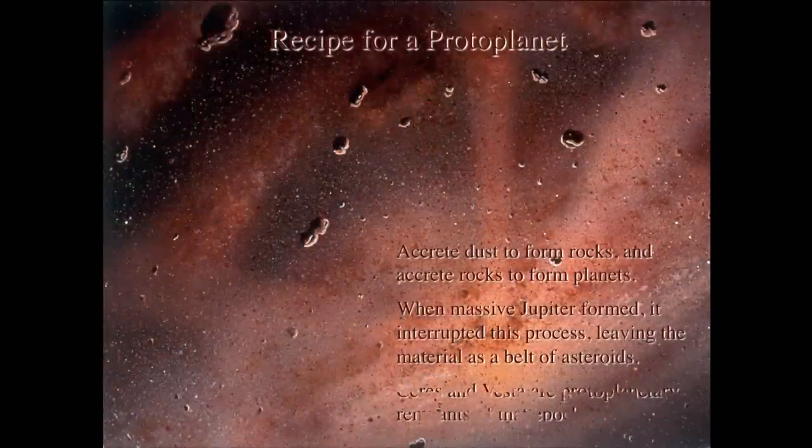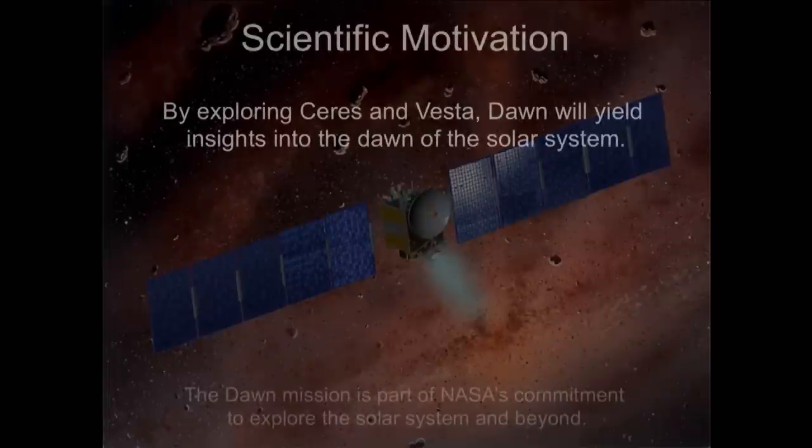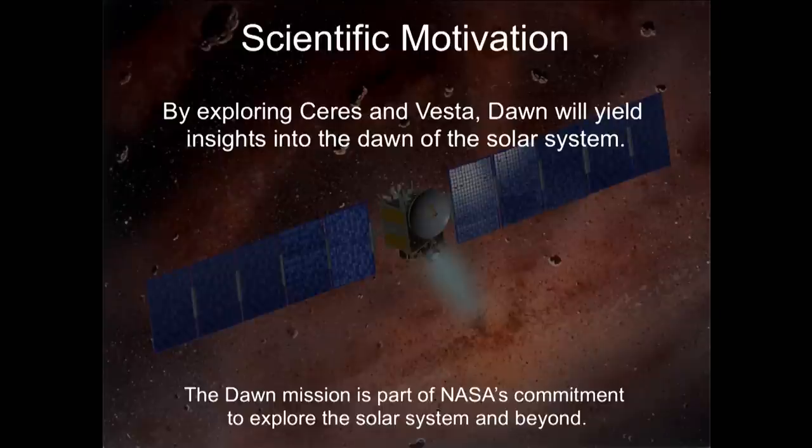However, when massive Jupiter formed, its gravity was so intense it interrupted this process, depriving the material there of the opportunity to continue growing into full-size planets. Ceres and Vesta are sometimes called proto-planets or proto-planetary remnants of that epoch, because they were in the process of growing to become full-size planets but were deprived of the opportunity to continue. Dawn's mission is to fly out to the asteroid belt and study these objects in order to learn about the dawn of the solar system, as part of an ambitious set of programs NASA is undertaking to learn about the solar system and beyond.